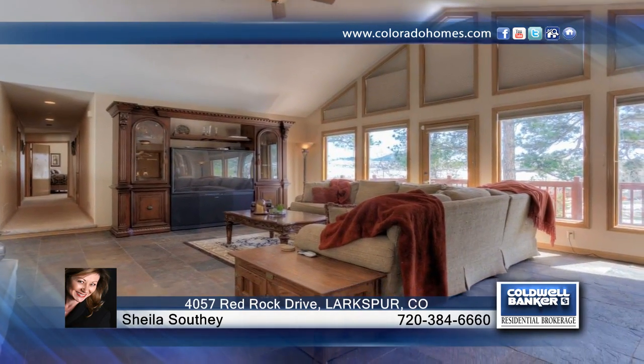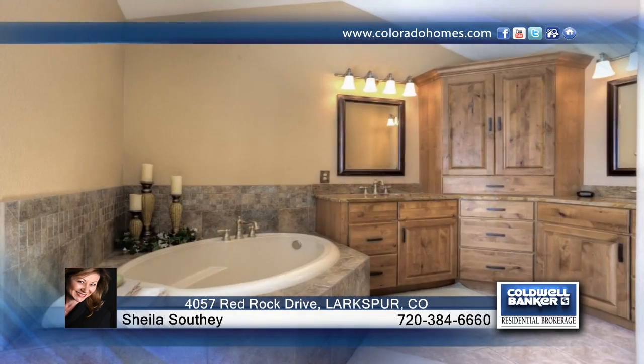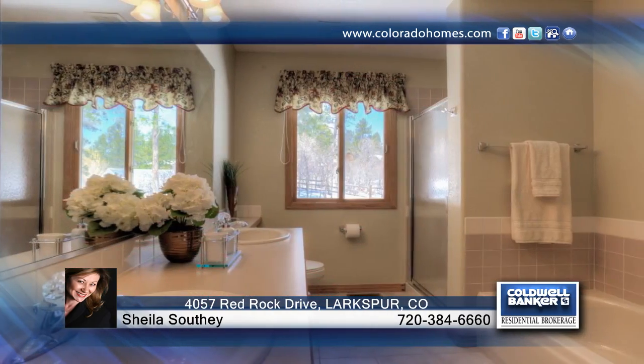You'll love the new hardwood floors in the home. Located near the golf course, biking and hiking trails, horse stables, and Pike National Forest, this home is ready and waiting for your call to Sheila Southie.